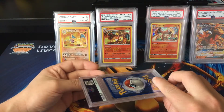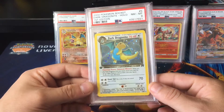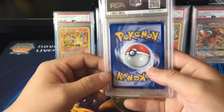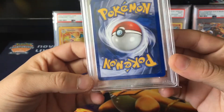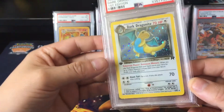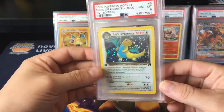Last but not least — I've got a feeling they may have put the worst grades to the top. A 1st Edition Dark Dragonite — 8. No, I so wanted that in a 9 or a 10. It was the bottom left corner, and possibly the hollow. But still, very nice card.